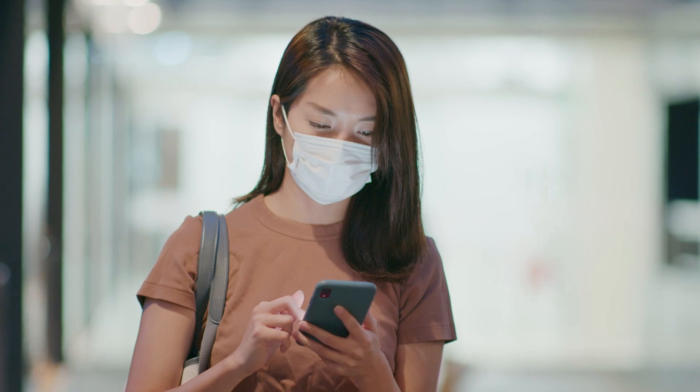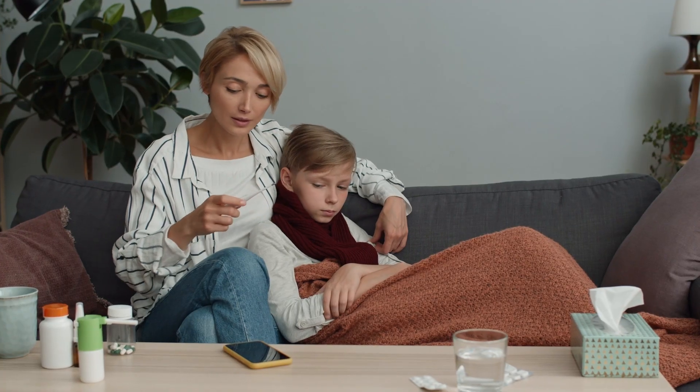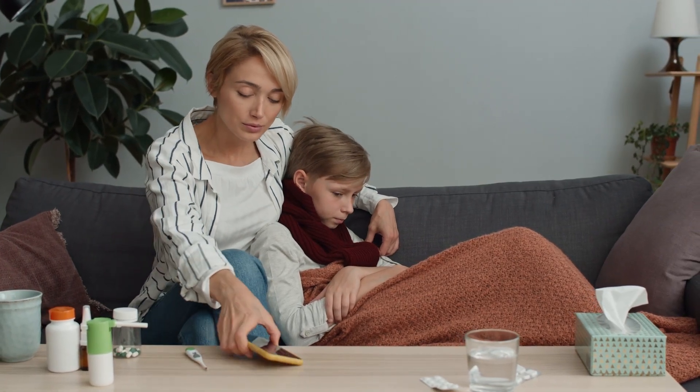Magnify puts clinical-grade diagnostics in the palm of any end user — not just a healthcare professional, but a mum, a dad, an aunt, an uncle — it doesn't matter.